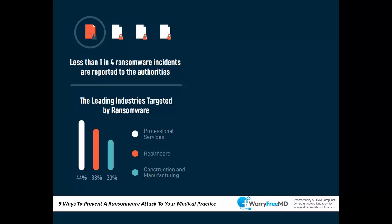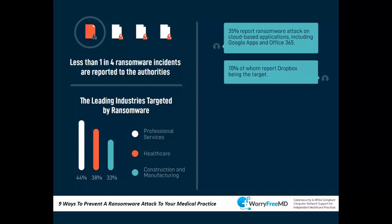Ransomware is affecting all types of industries — professional services like law firms and accounting firms, healthcare, and construction and manufacturing are the top three industries hit. Notably, 35% of ransomware attacks target cloud-based applications including Google Apps and Office 365, and 70% target Dropbox. Even cloud files can be attacked, because if your computer gets encrypted the data synchronizes to the cloud as well.